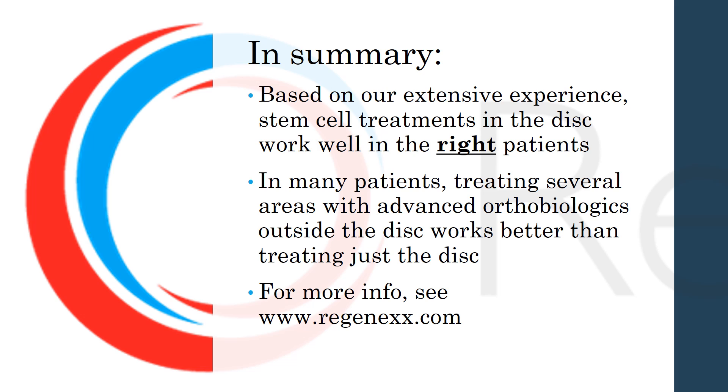In summary, based on our extensive experience, there are certain patients that do well with a disc treatment. In many patients, however, treating several areas with stem cells or advanced platelet treatments outside the disc actually works better than just treating the disc. For more information, see Regenexx.com, where you'll find lots of information, an entire book you can read, videos from patients, educational videos, and much more. Thanks so much for watching, and have a great day.